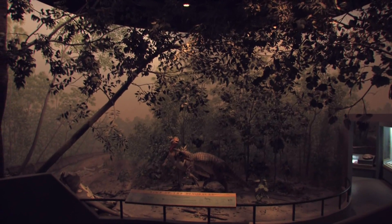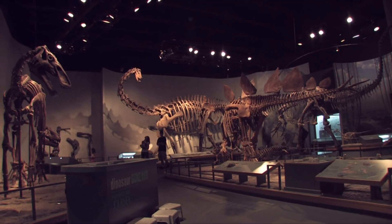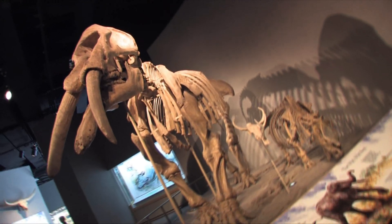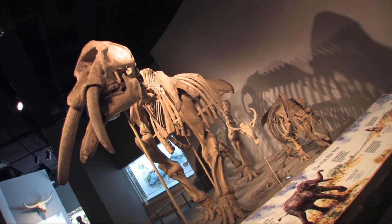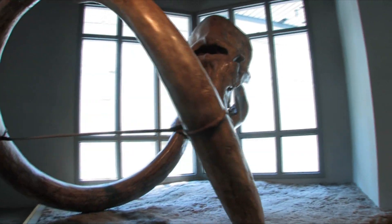Go back in time with Prehistoric Journey, an amazing exhibit taking you back to the time of dinosaurs. You won't believe your eyes as you see these ancient creatures come to life in 3D dioramas and staggering fossil displays.